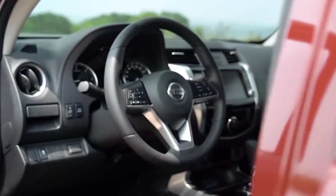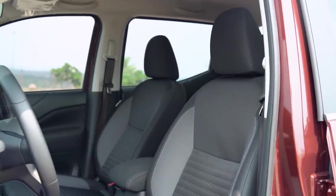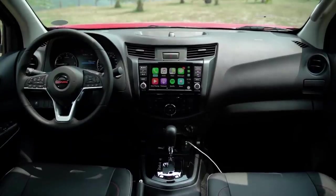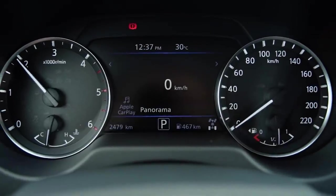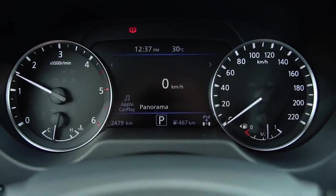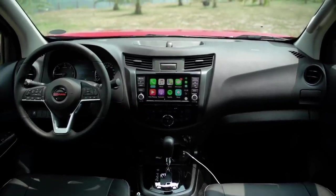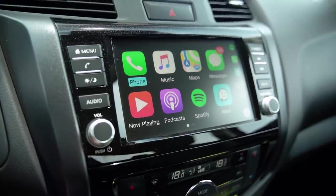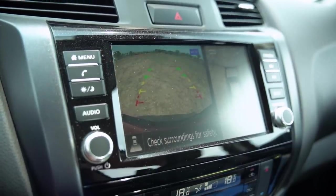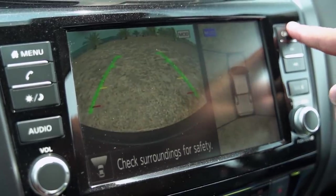The VE gets the same steering wheel, but loses out on the leather. You do get the zero-gravity seats, but if you didn't know that, you couldn't really tell the difference at a glance. Both variants get an 8-inch touchscreen infotainment system with Apple CarPlay and Android Auto. The gauge cluster, even in the mid-tier variant, has a 7-inch display in the middle flanked by two analog gauges. On top of that, the Pro 4X gets an around-view monitor and an off-road monitor, with four parking sensors to boot.